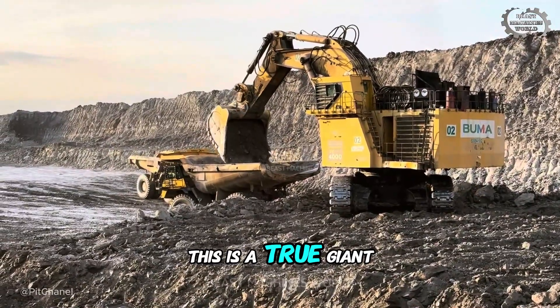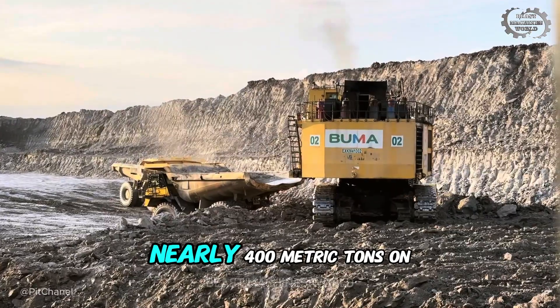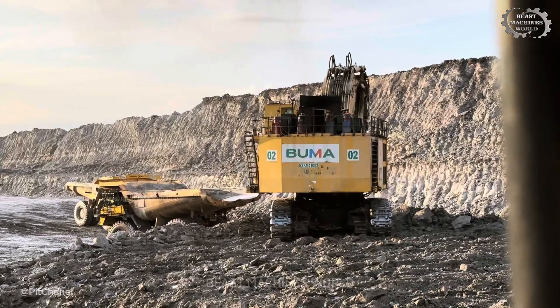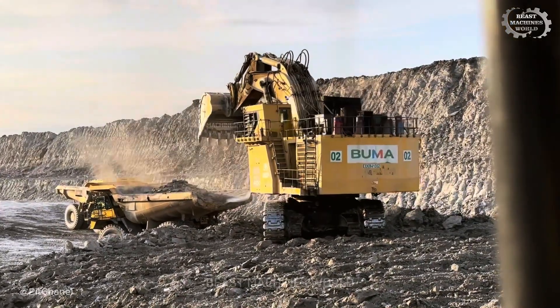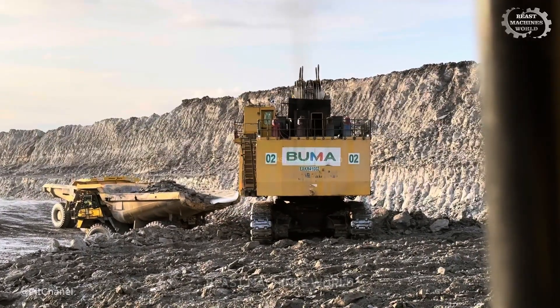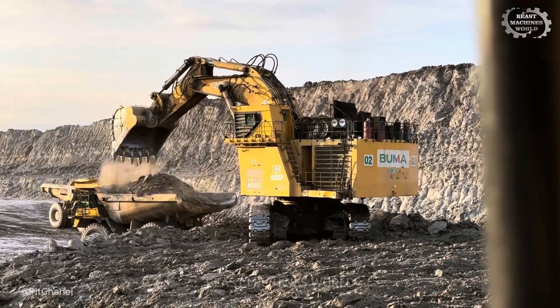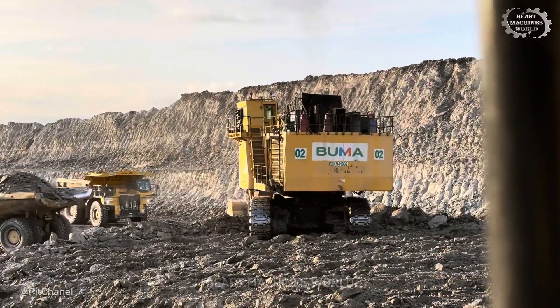This is a true giant — the Komatsu PC 4000. Nearly 400 metric tons on tracks, about 880,000 pounds, with a bucket over 20 cubic meters — more than 26 cubic yards in a single scoop. Each pass lifts around 35 to 40 tons depending on the rock: heavy bites that peel back the overburden cleanly and open a clear path to the coal.